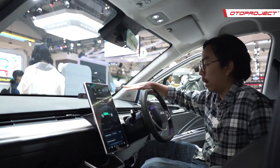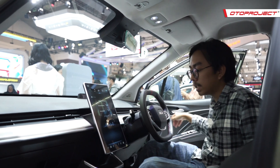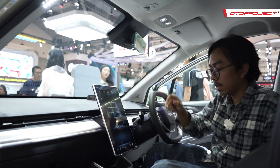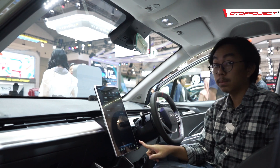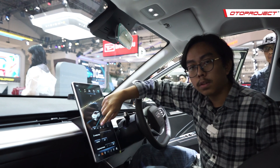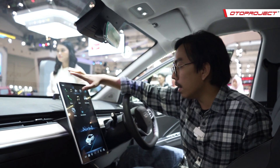Di interior, sangat minimalis — jarang ada tombol fisik, hanya beberapa saja. Sisanya semua ditaruh di head unit berukuran 14,6 inci di tengah. Di sini bisa menyalakan AC dengan pengaturan suhu, defogger, dan juga setting lampu mobil mulai dari off, lampu senja, lampu utama, auto, bahkan bisa adjust ketinggian lampu.